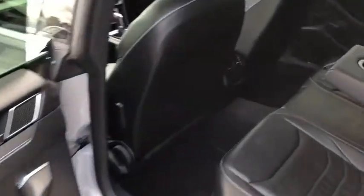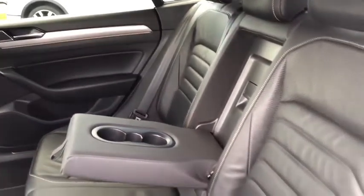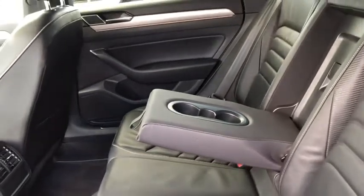Moving to the rear, the car is finished in the carbon optic black Nappa leather upholstery — really lovely detailing. You've got your ISOFIX fitted in two of the rear seats, you've got your aircon down there, and you've also got your pull-out armrest in the centre seat with two stored cup holders.